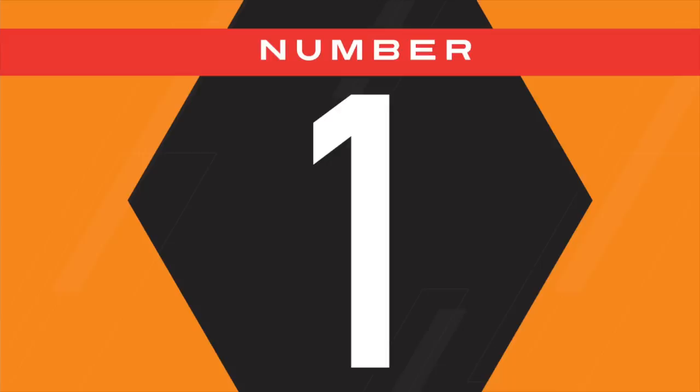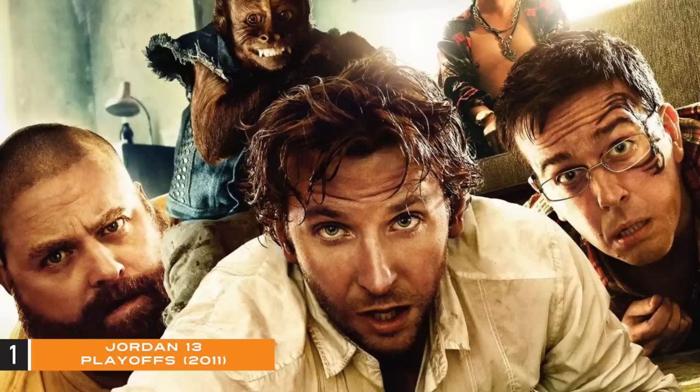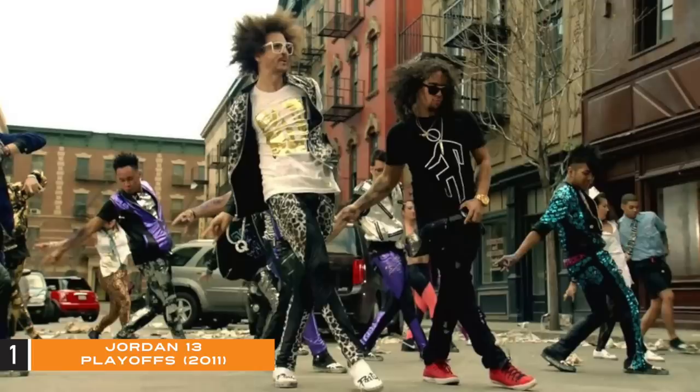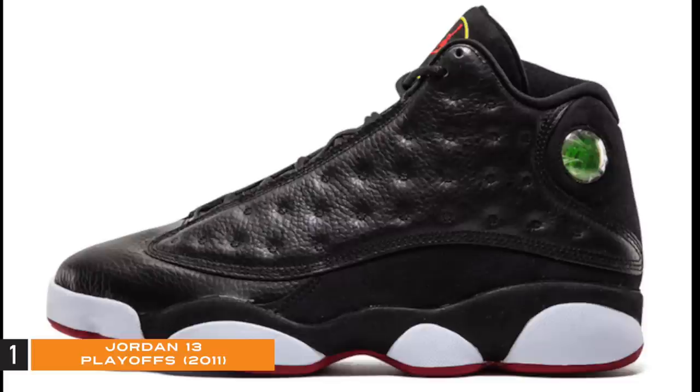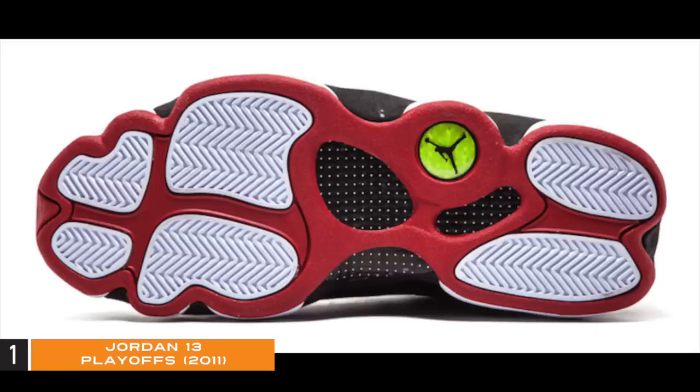And our number one most disrespected Jordan 13 of all time: the Jordan 13 Playoffs. The Jordan 13 Playoffs apparently only releases once every 13 years — the last time this sneaker released, Kyrie was the first pick in the draft, The Hangover Part 2 was big at the box office. What a shoe — dressed in original black, true red, and white, this Jordan 13 features a black tumbled leather upper with matching suede overlays, red accents on the Jumpman branding and outsole, and minor touches of yellow on the tongue and the hologram.